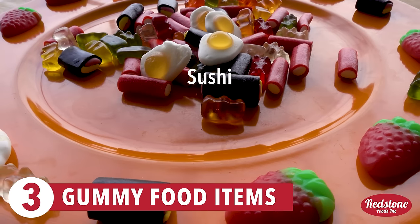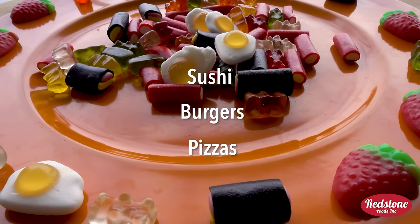3. Gummy food items, like gummy sushi, burgers, and pizzas, are extra fun for customers.